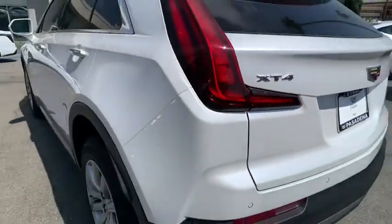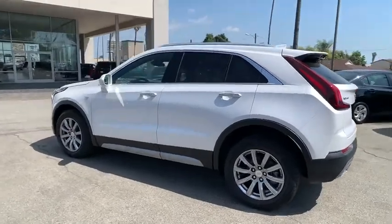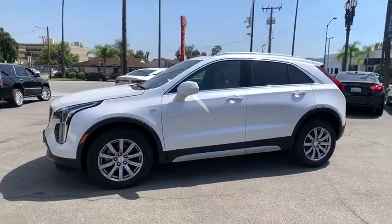Keyless entry, remote engine start, anti-lock braking system, traction control, stability control, power liftgate, power passenger seat, backup camera, Bluetooth, leather-wrapped steering wheel.